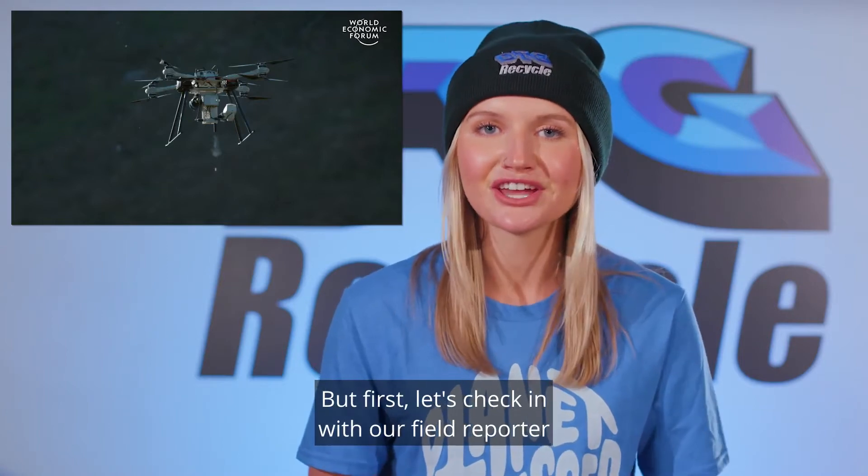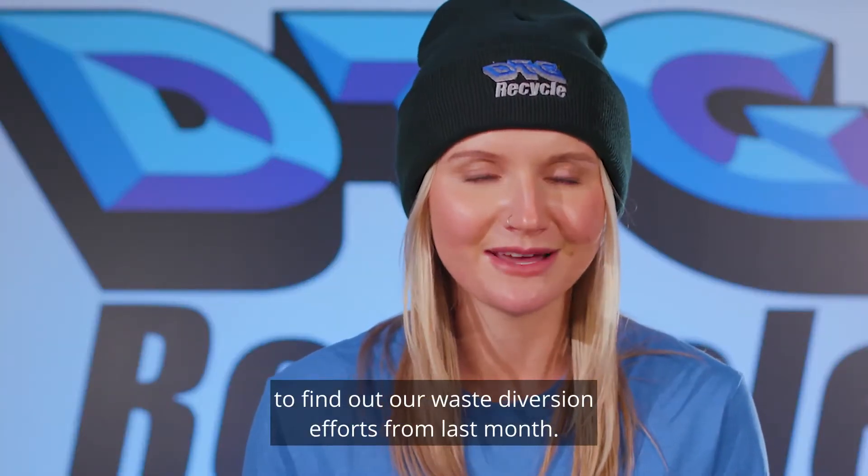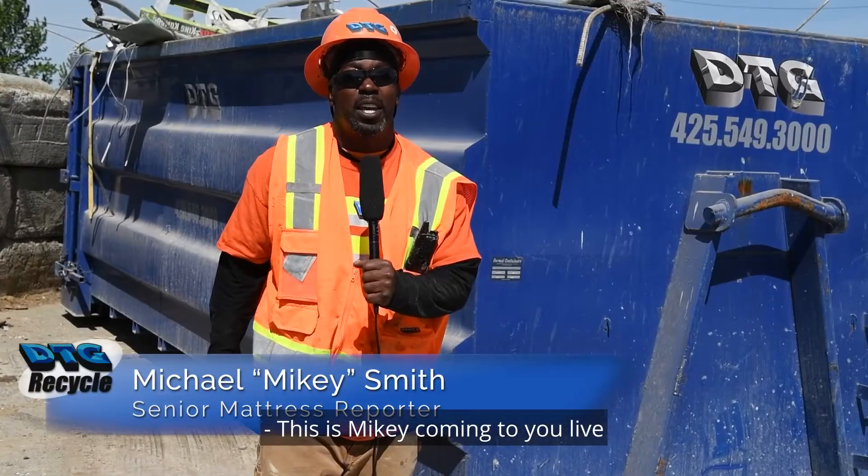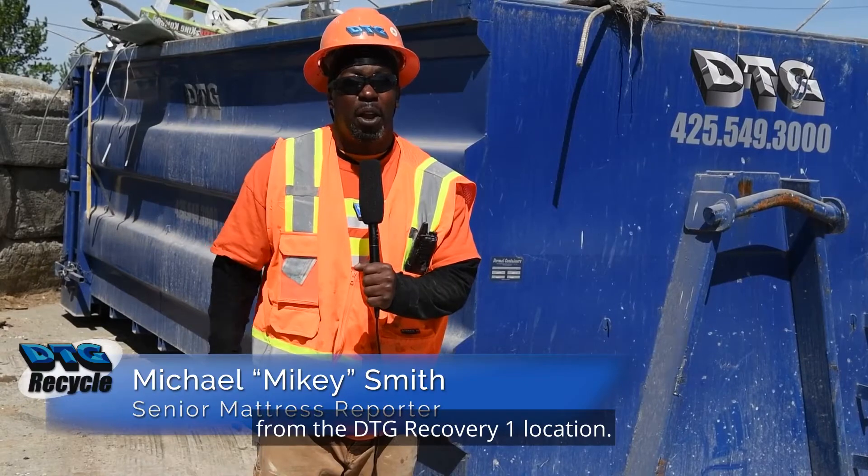But first, let's check in with our field reporter to find out our waste diversion efforts from last month. This is Mikey, coming to you live from the DTG Recovery 1 location.